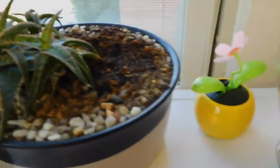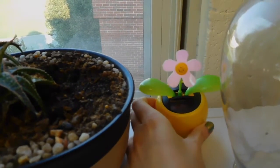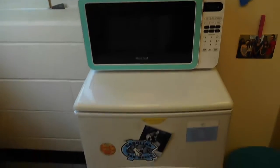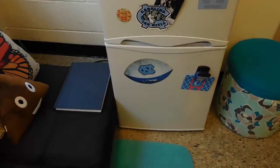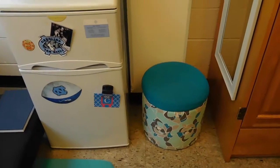We have my plant and a little flower from my best friend. We're going to put a fish in this hopefully soon — I have marbles to go in there. Here's my fridge with all the magnets and some cards. This ottoman I got from Target.